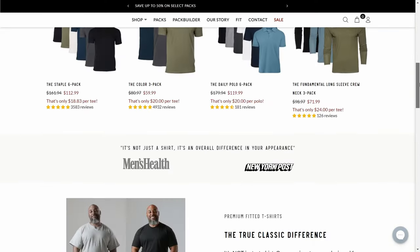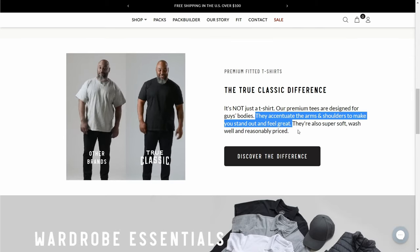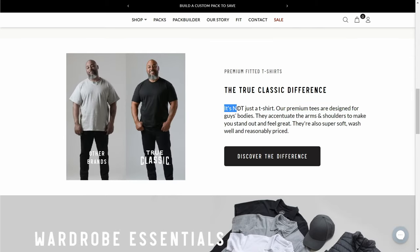If you aren't familiar, True Classic claims their t-shirts will accentuate the more flattering areas of your bod and that it's not just a shirt — whatever that means. I'm not usually susceptible to ads, especially from Facebook, but they must have been really spying on me closely as they knew my t-shirt collection was weak.